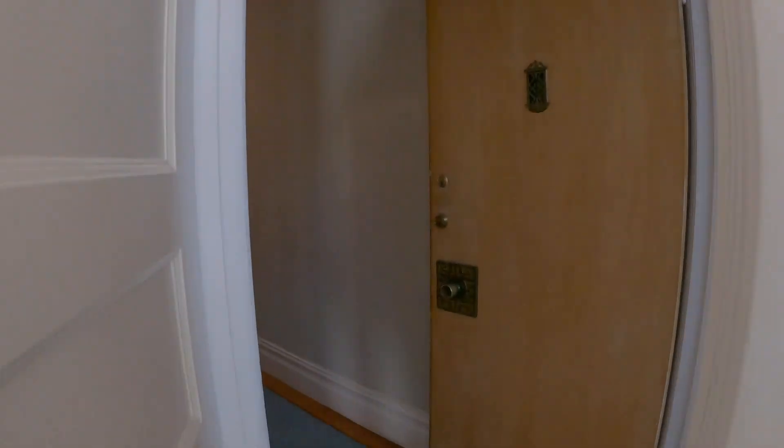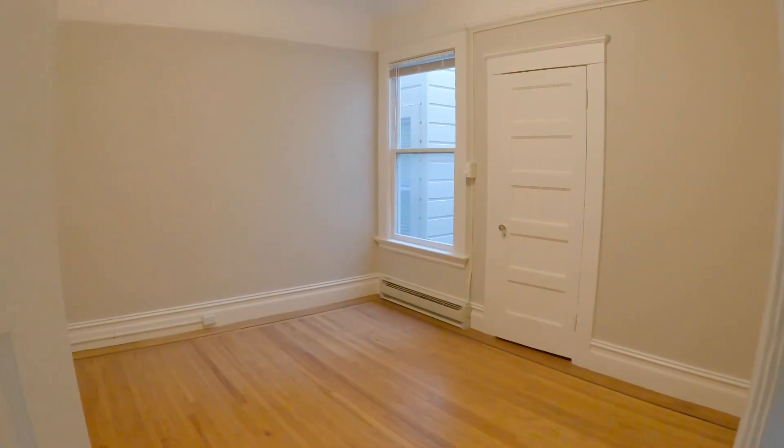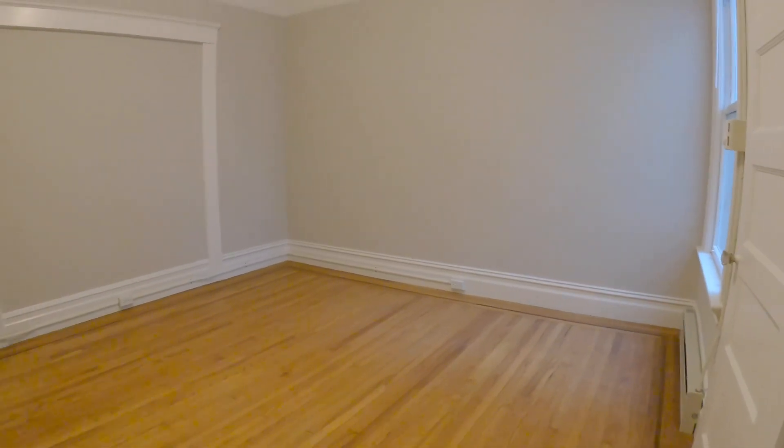Now we're going to walk down the hall. Over here to the left is the second bedroom. This one is located off the street and it has a decent sized closet here.